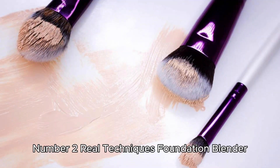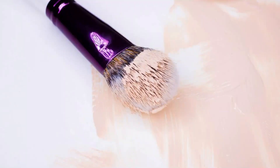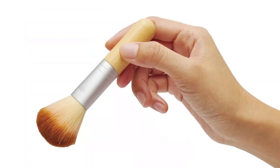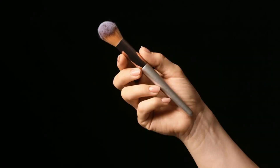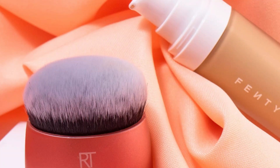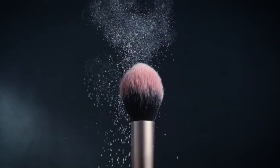Number 2: Real Techniques Foundation Blender. The Real Techniques Foundation Blender is designed with small, dense bristles that blend and buff makeup for flawless coverage. Its handle-less design offers more control while blending, making it easier to achieve that airbrushed look effortlessly. With its dome shape, this brush is adept at blending and buffing liquid, cream, or powder foundations to perfection, catering to various makeup preferences.